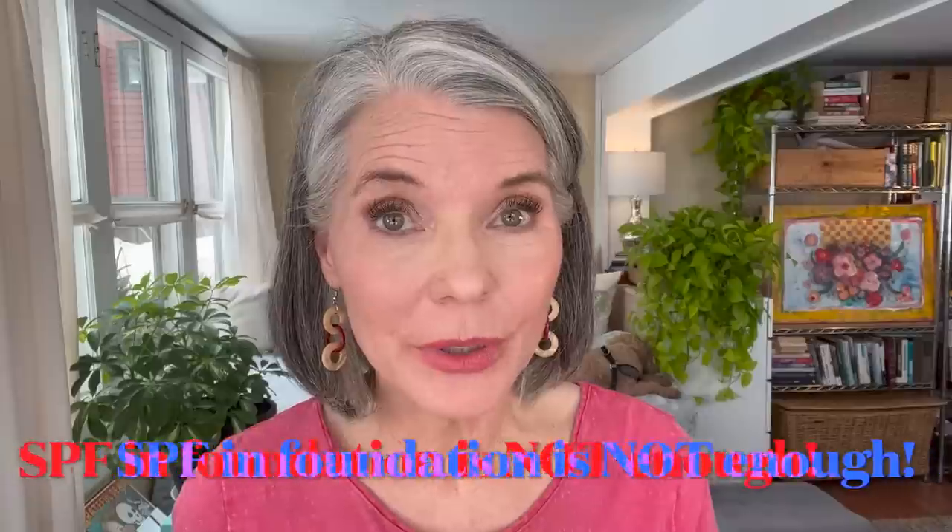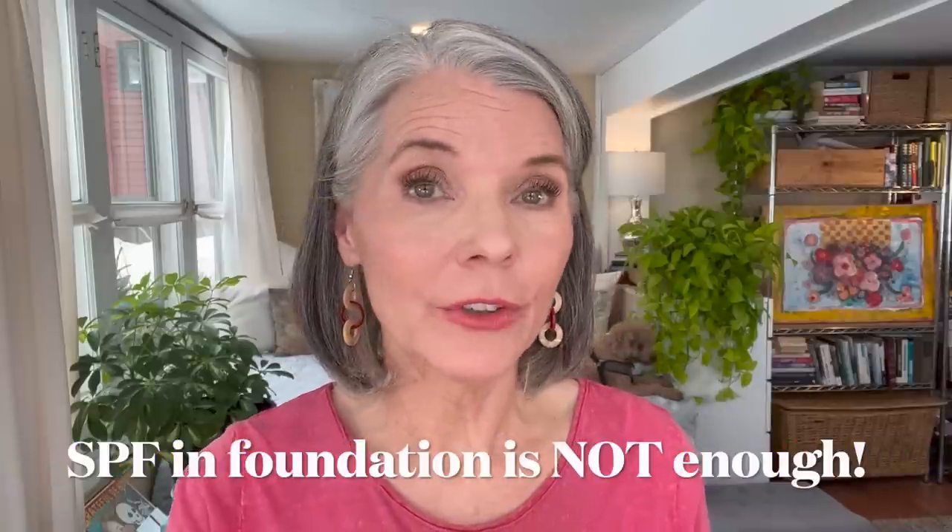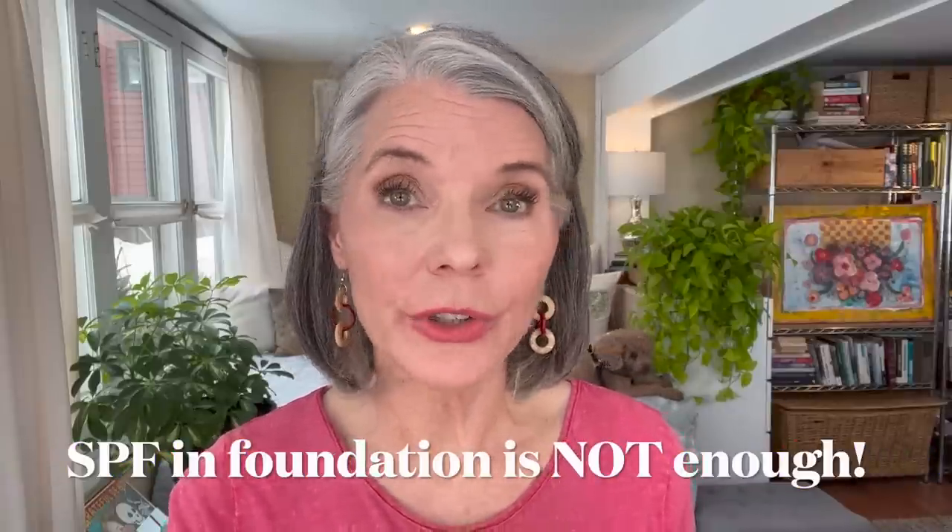Unfortunately, I didn't start taking daily sun protection, or even skincare for that matter, seriously until my 40s, which is why we're having this conversation. Without daily sun protection — SPF, and/or protective clothing, and/or avoiding peak sun hours — we are wasting our time and our money on skincare and skin treatments.